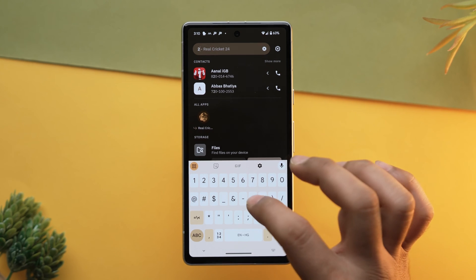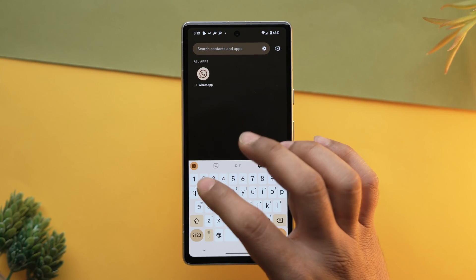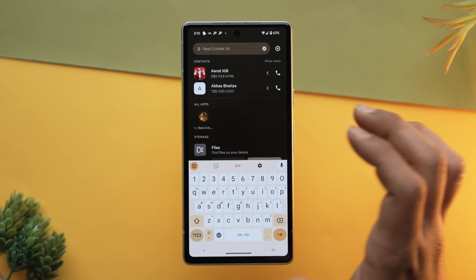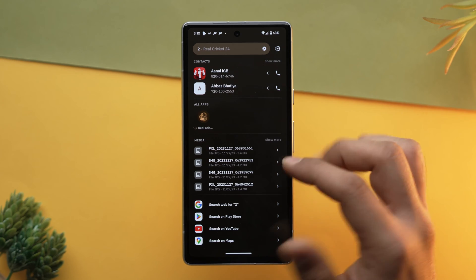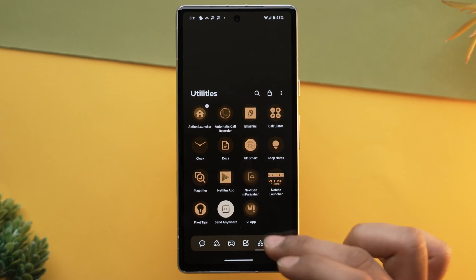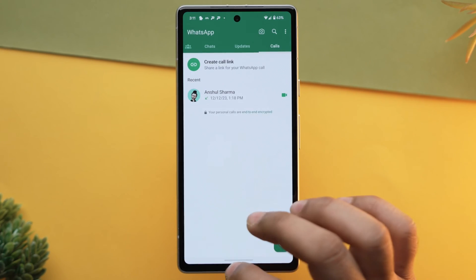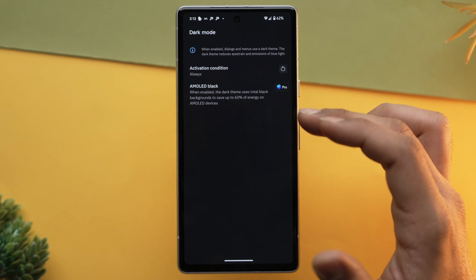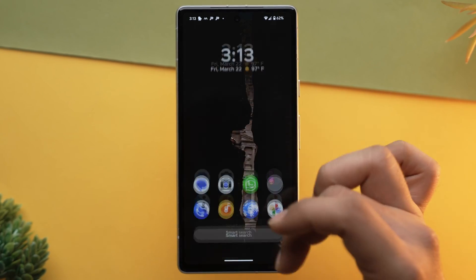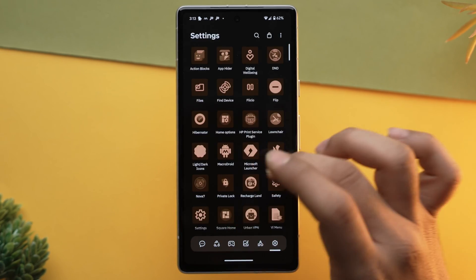Next on our list is Smart Launcher. Smart Launcher is renowned for its intelligent design for the Android interface, making it efficient and intuitive to use. Its universal search feature allows for quick access to apps, contacts, and web content with a simple swipe action. The ambient theme adapts the app drawer's appearance to complement your wallpaper, creating a cohesive look, and for OLED screens the black mode can save battery life.